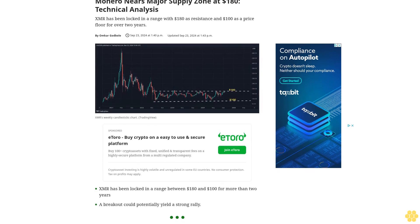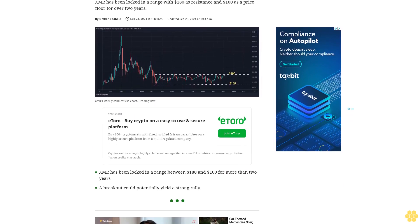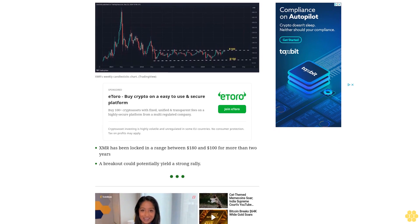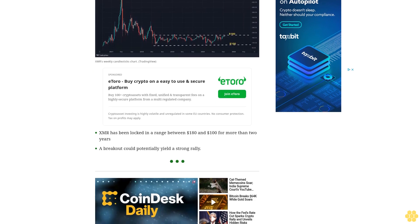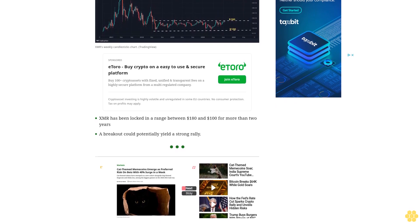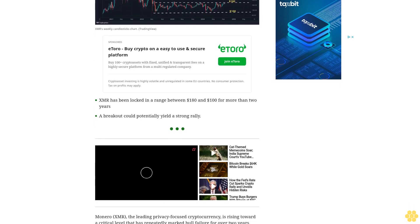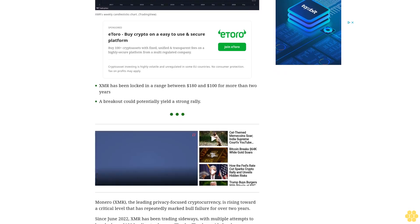Monero nears a major supply zone at $180. XMR has been locked in a range with $180 as resistance and $100 as a price floor for over two years. A breakout could potentially yield a strong rally. Monero, the leading privacy-focused cryptocurrency, is rising toward a critical level that has repeatedly marked bull failure for over two years.